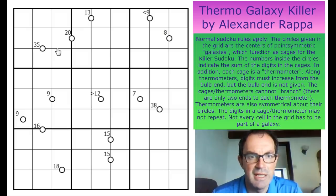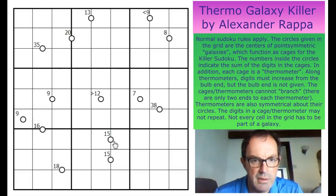Not every cell in the grid has to be part of a galaxy. Let's take a moment to think about what this means. Let's look at this 15 dot — you can see it's spanning these two cells. Now what does it mean that this is the centre of a point symmetrical galaxy? It means that if for example we decided this square had to be part of this 15 cage, then this square would also have to be part of it because we must maintain the symmetry around the circle. You can see that's not going to work because this galaxy here is already consuming this square.